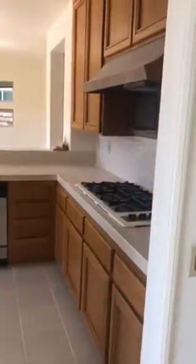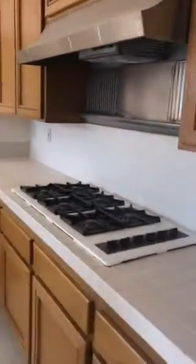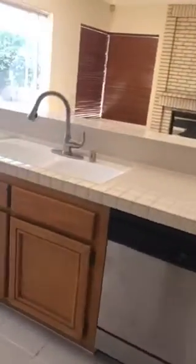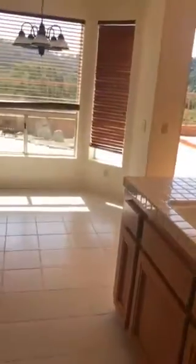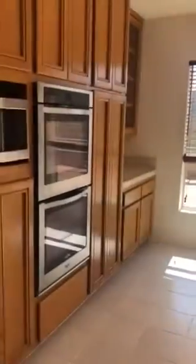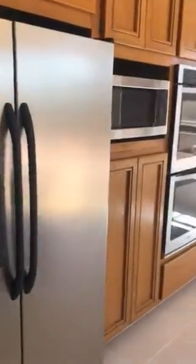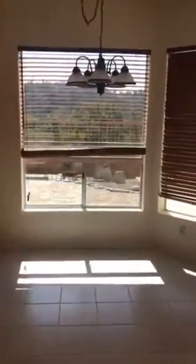To the kitchen — gas burners, dishwasher, double oven, microwave, and fridge. Here you have a little breakfast nook.